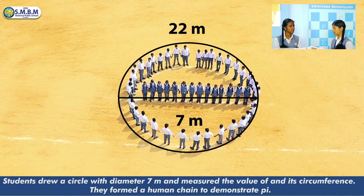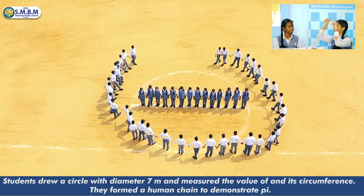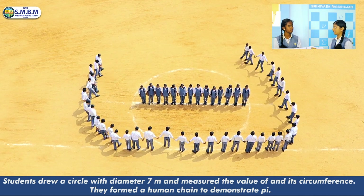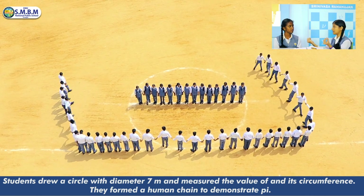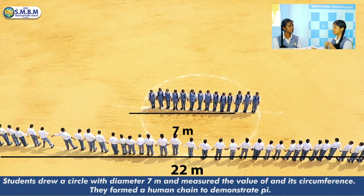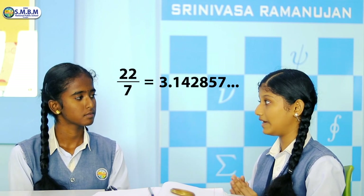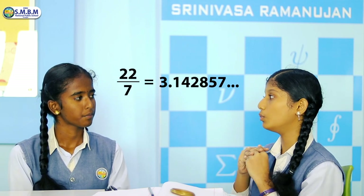Here we have a circle which has a diameter of 7 meters. To find the circumference of the circle, let's rebend its circumference to a straight line. And here we have a circumference which is 22 meters. By dividing 22 by 7, we will get 3.142857, which is the value of pi.